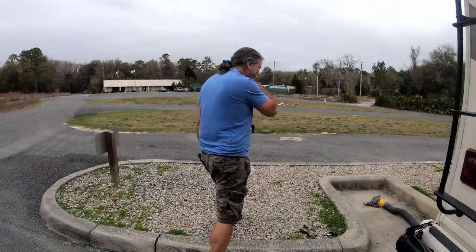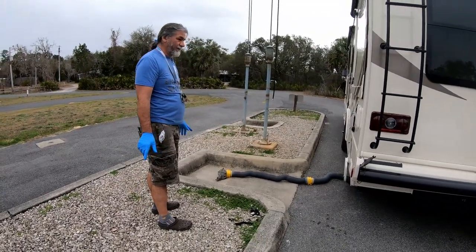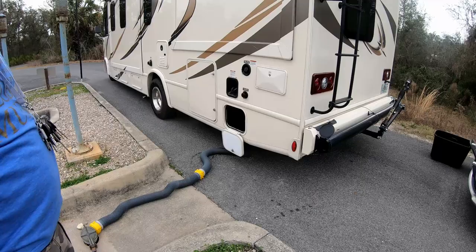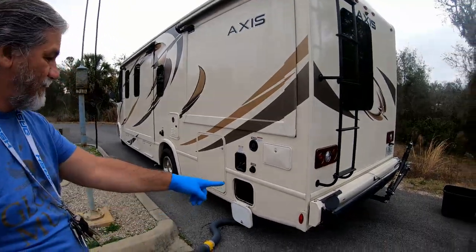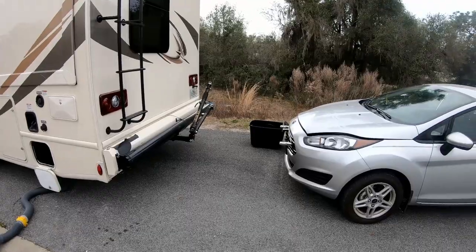Moving here. Just what people want to see — the dump station and hear it. We did the black already. We're doing the gray. Rinse it out, put it back in there. Then we hook up the car.